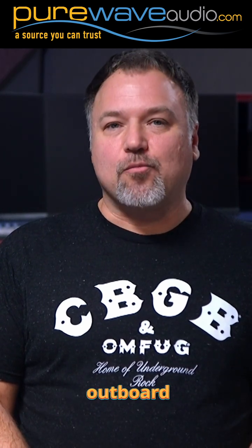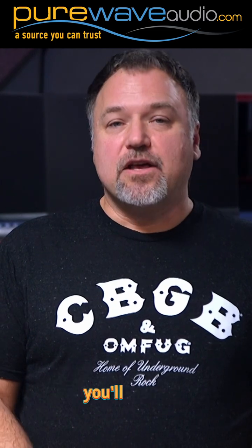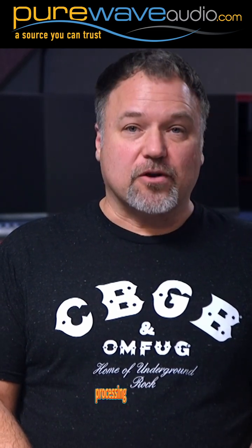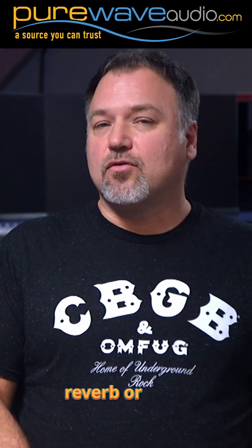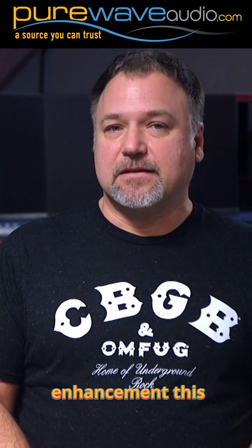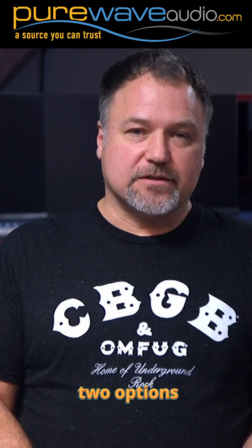Today, we are talking about outboard gear versus plugins. With every project you're working on, you'll likely need to use some signal processing like EQs, compressors, reverb, or some sort of enhancement. This leaves you with two options: plugins or analog outboard gear.